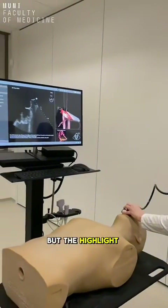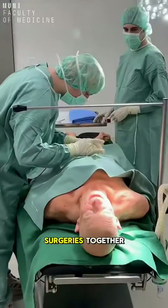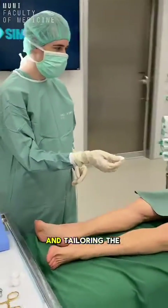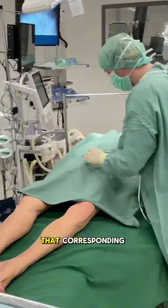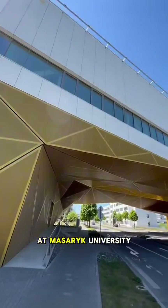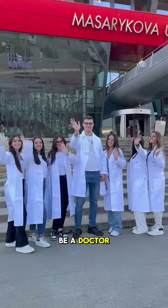The highlight of the simulation hospital are the operation theatres, where we can practice high-fidelity surgeries together in teams, with our skilled professors overlooking us and tailoring the situations to what we need to learn that corresponding week. So what are you waiting for? Come join us at Masaryk University, where you don't have to wait six years to know how it feels to be a doctor.